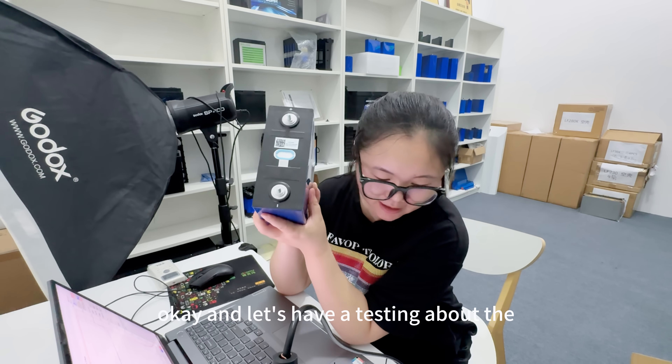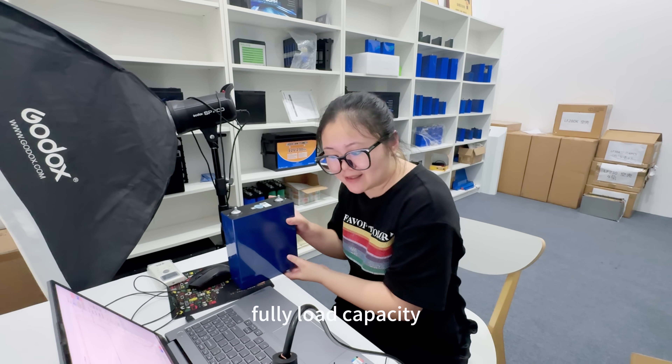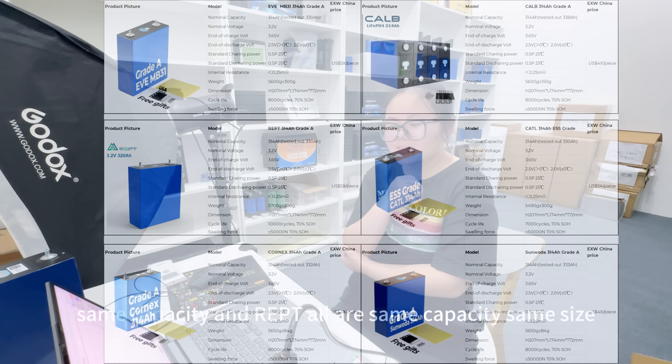Okay, let's have a test about the fully loaded capacity. We've also tested some other batteries: EVMV31, Kornix — same capacity — and some REPT, also the same capacity, same size.